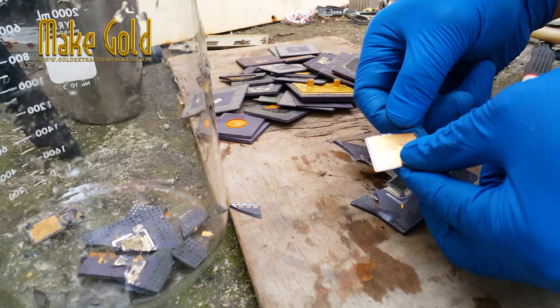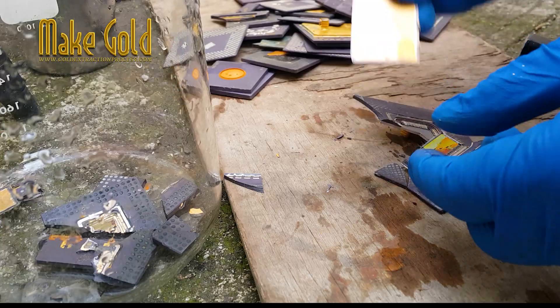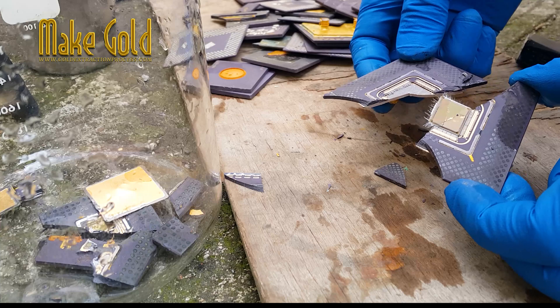Despite the small amounts, the gold in computer chips can be recovered through a process called urban mining, which involves extracting valuable materials from electronic waste.